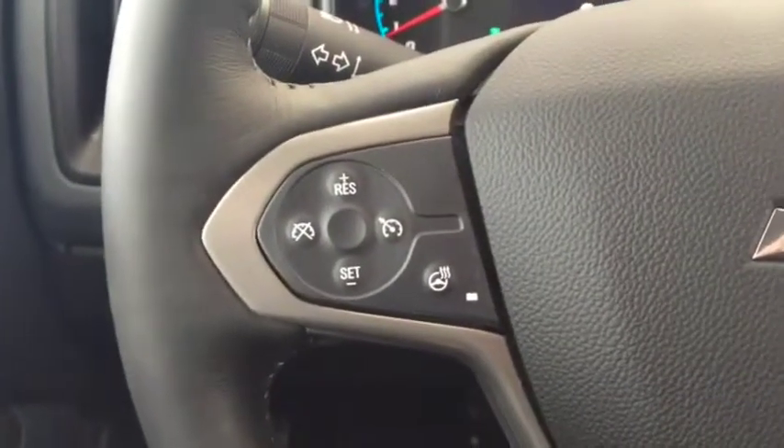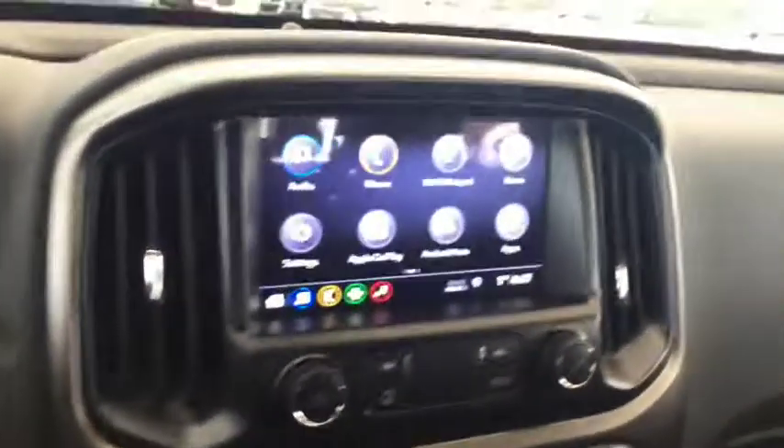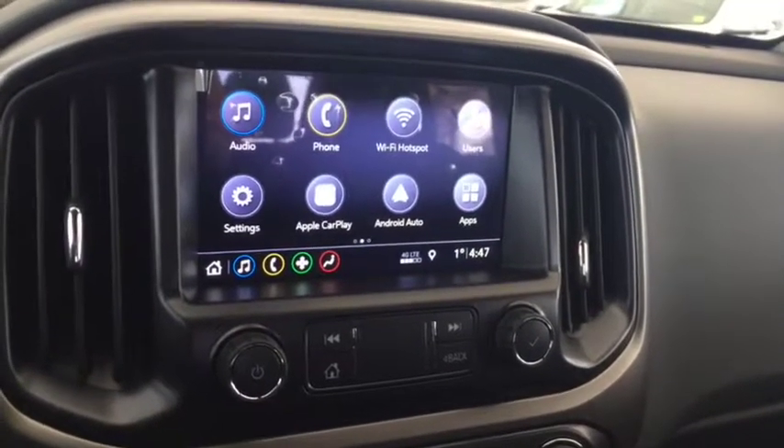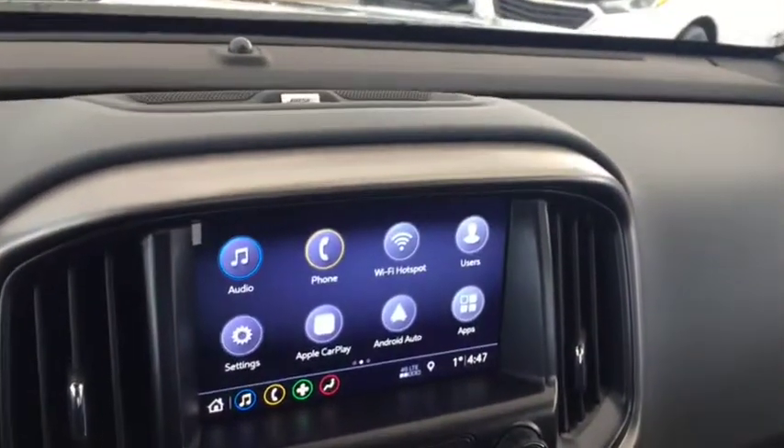On the steering wheel we have cruise control, heated steering wheel, Bluetooth capability, media controls, and a screen display with rear vision backup camera. It also features AM FM radio, Sirius XM radio, and Bose audio.